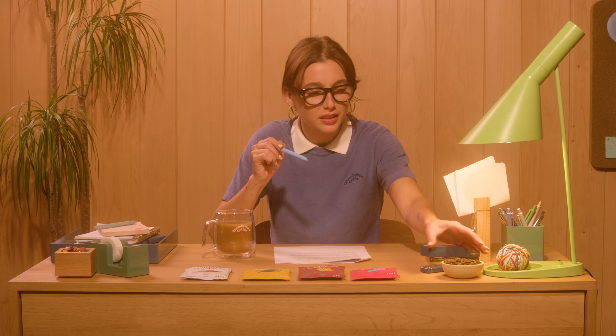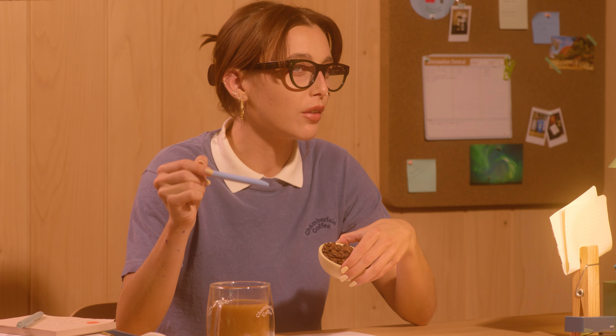Hello there. Today I'm going to be discussing with you where coffee beans come from. We see them like this and we never ask ourselves, what even is that? Today we're going to learn together.